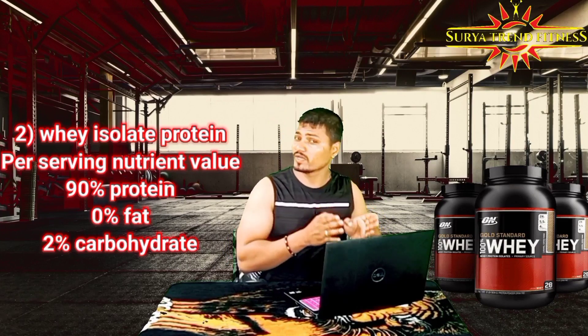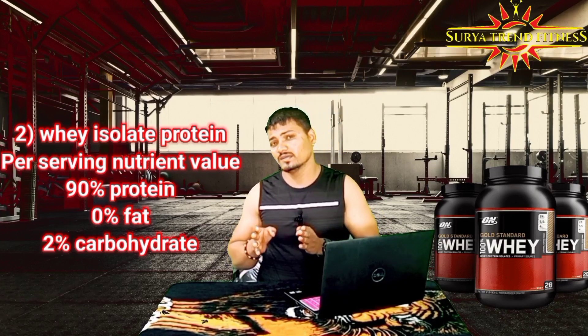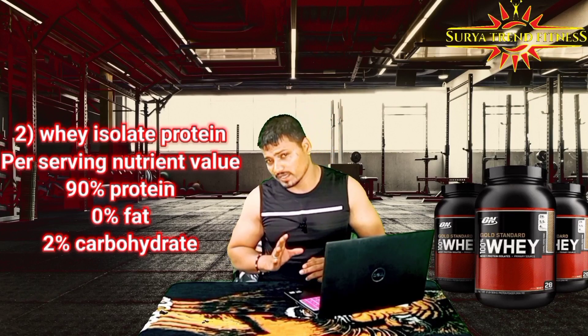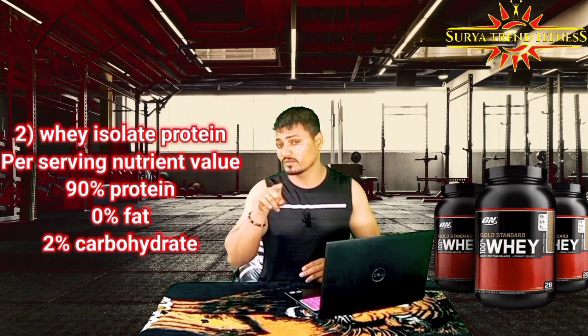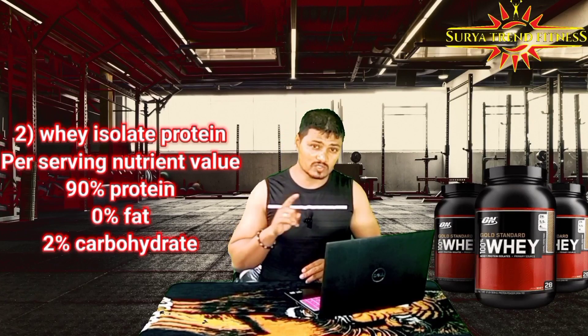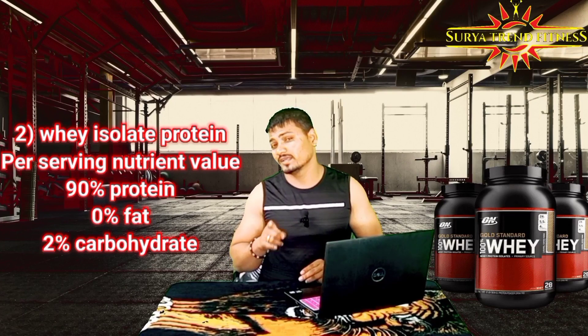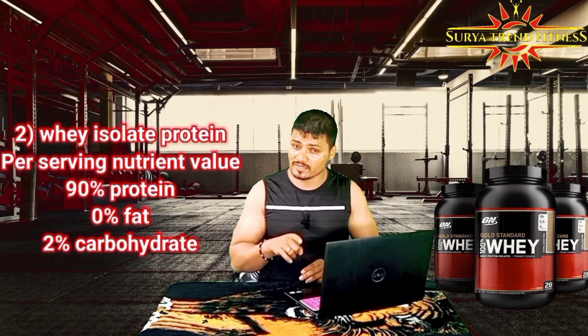So, if you compare other proteins, you can use isolate as a price-efficient option. If you want lean muscle gain, you can use whey isolate for lean muscle gain.